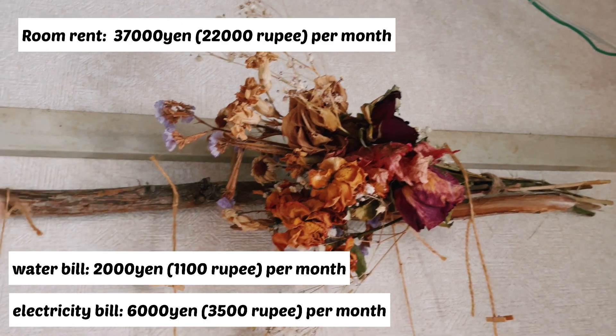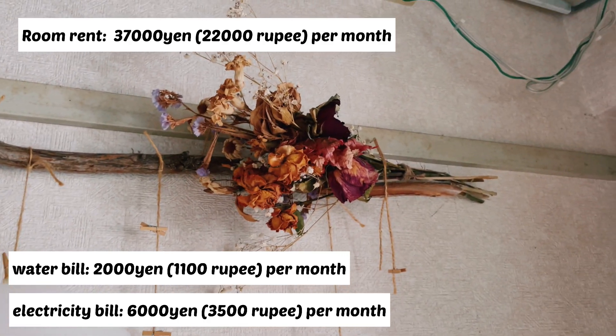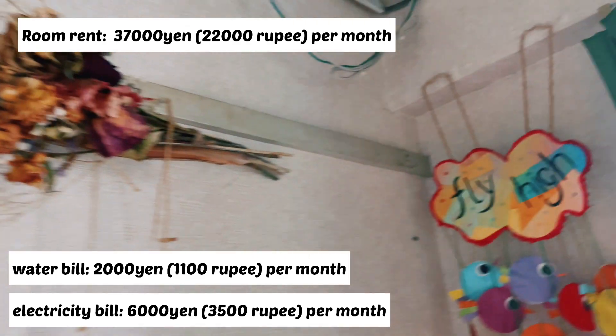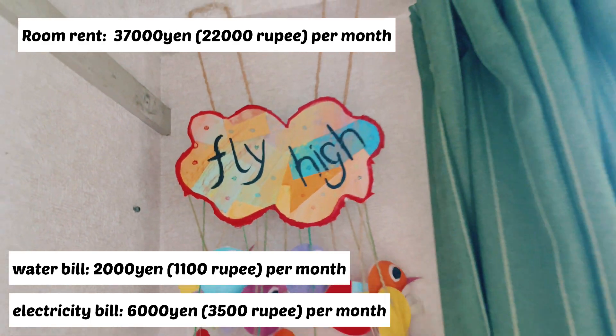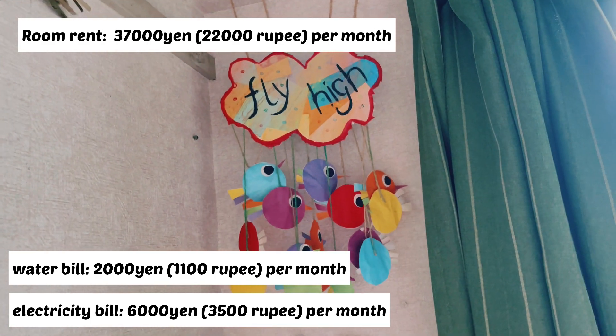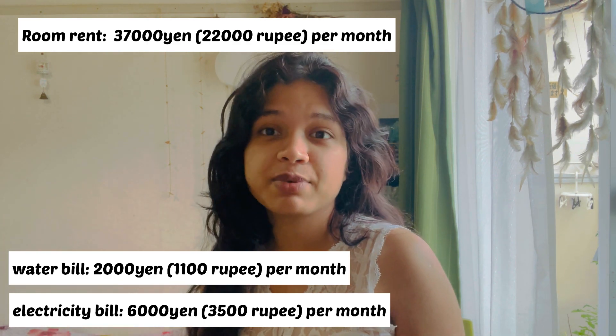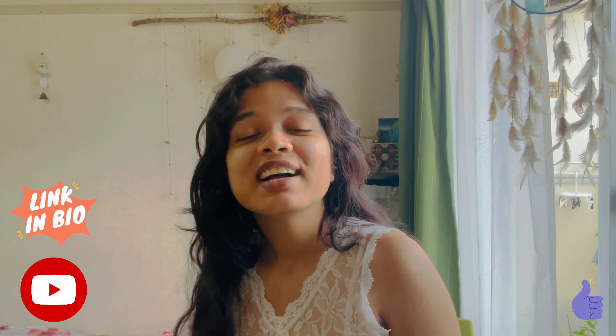Friends, the room rent is 37,000 yen, which is approximately 22,000 Indian rupees. The water bill is not very much and electricity will depend on the season. So this was the room — thank you for subscribing to my channel. I will keep uploading about Japan and about me. If you like my video, please watch, subscribe, and help me grow my channel. See you soon in another video, bye bye, take care!